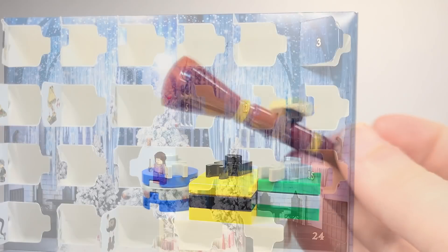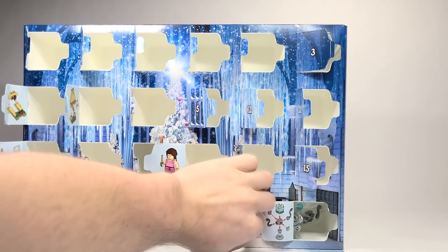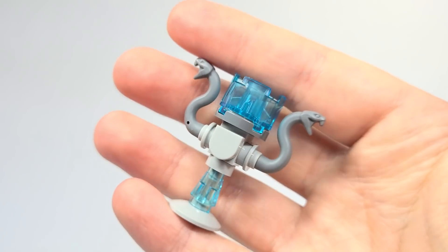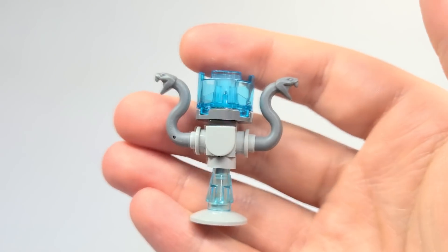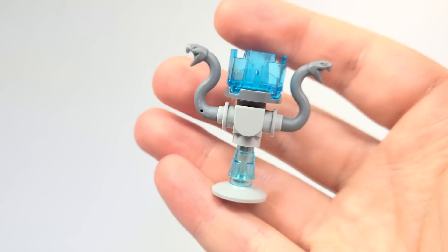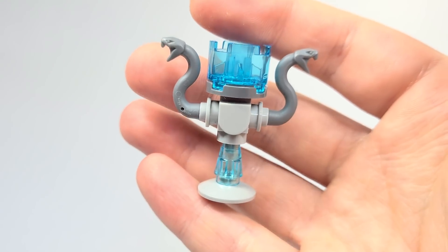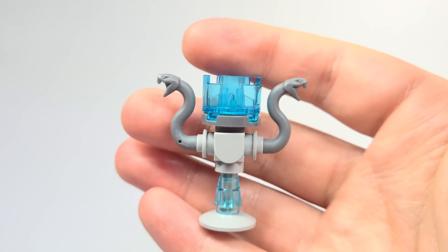Day number 24 is the Triwizard Cup. To me this is one of the best builds in the whole set — this brand new Triwizard Cup. They've perfected it here. I love the use of those snake pieces there for the handles. This looks so, so awesome. I might do a video comparing all three versions just because it's so great. I really think it's fascinating — all three versions that we've gotten of this.